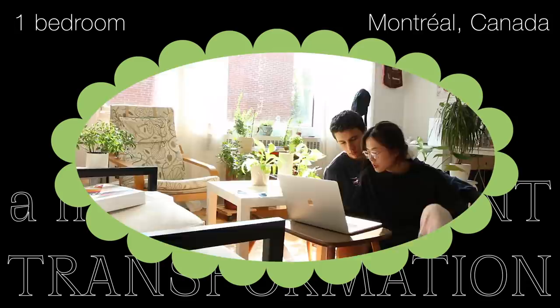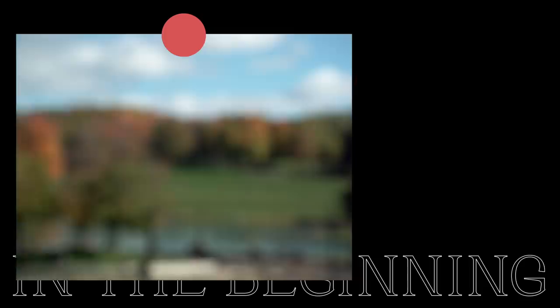I moved into my partner's one-bedroom apartment and experienced living with a significant other for the first time in my life. Autumn was amazing — I spent so much time outside, hiking, having picnics, biking around the city.